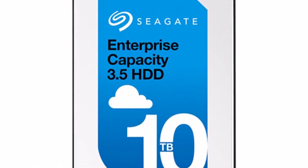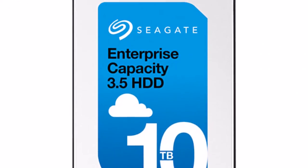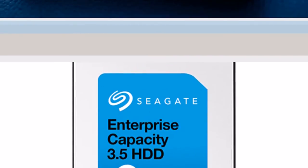Impressive for a hard drive, but nothing to write home about when it comes to the performance offered by SSDs.